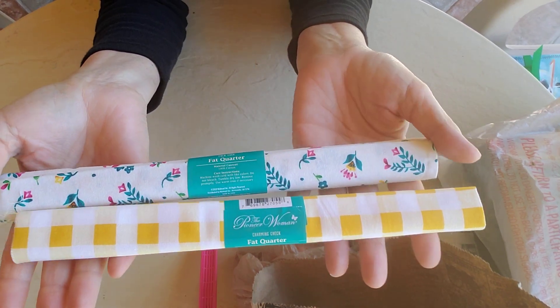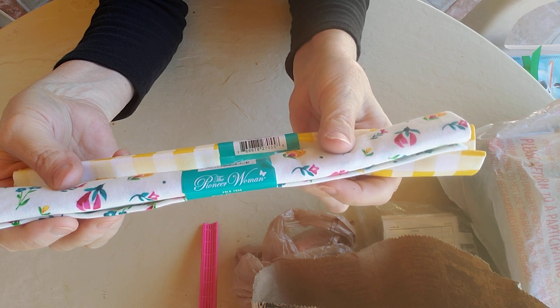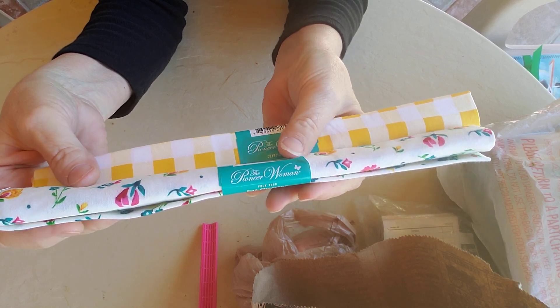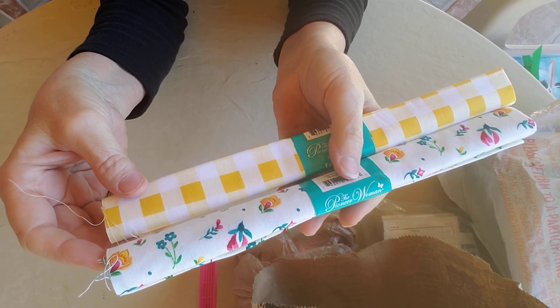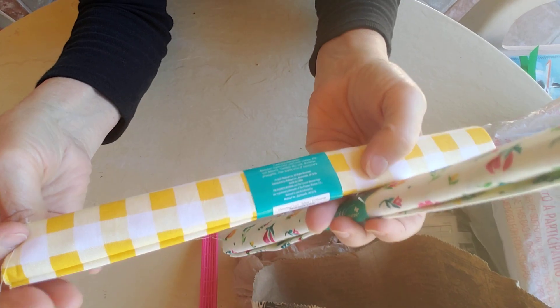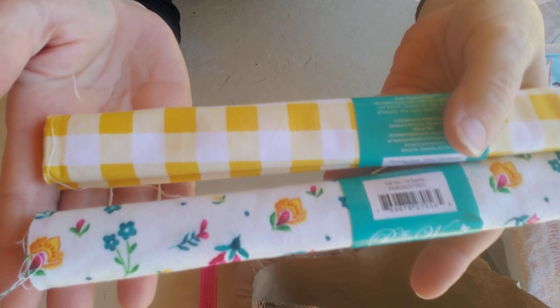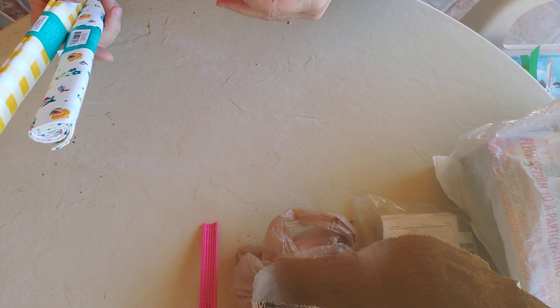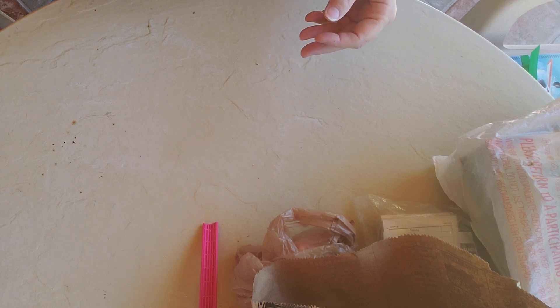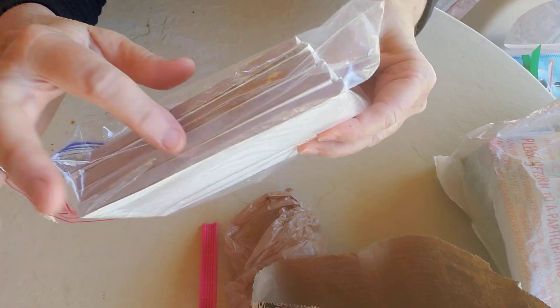These two fabrics — I stopped by Walmart here and hadn't seen these two fabrics in my Walmart at home. I thought they were so pretty and they go together: a gold and goldish yellow gingham, and a flower fabric with gold in it. I thought they were so pretty that I had to get both. I think they were $1.97 each here.